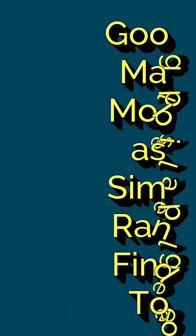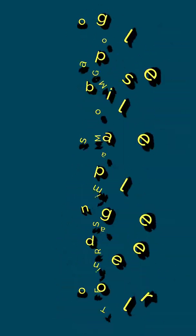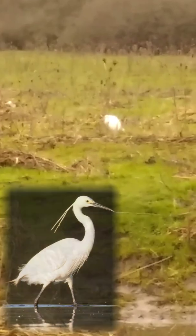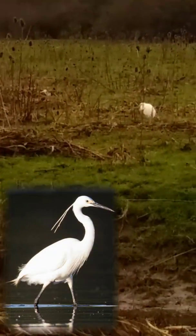In this video we're going to learn about maps as a simple rangefinder tool. We're out and about on Android, we're on the riverbank locally, and we can see a white dot which looks like a bird — it's an egret. But how far away is that bird?